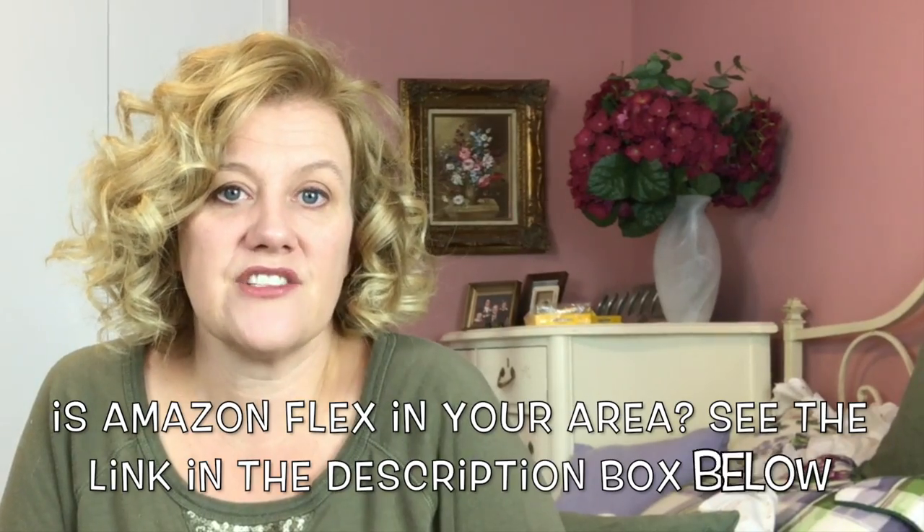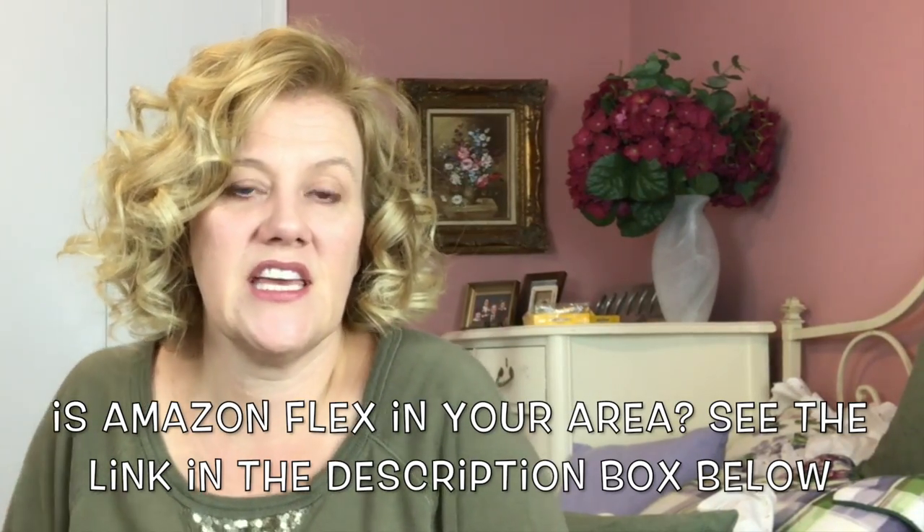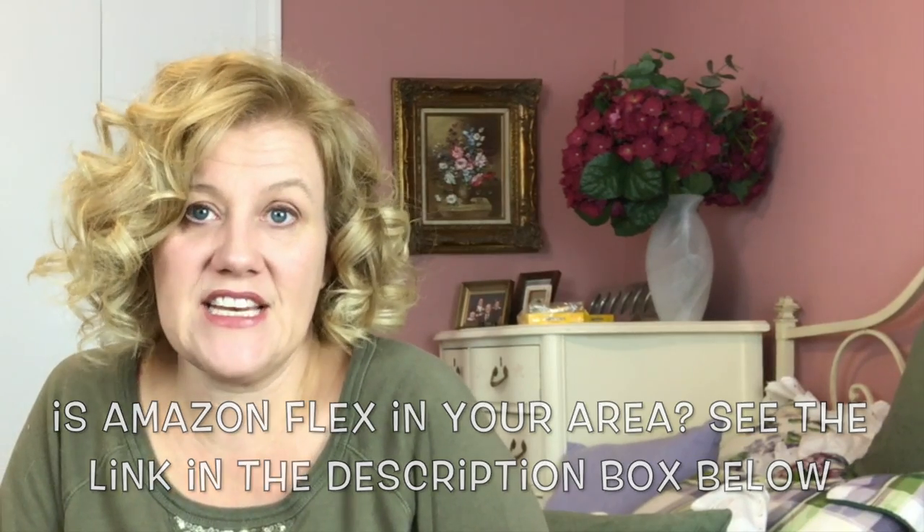Hey guys! Today I wanted Mauricio to talk to you about Amazon Flex. He's going to answer a few questions. I'll be sitting off to the side asking him some questions. So let's get into it.